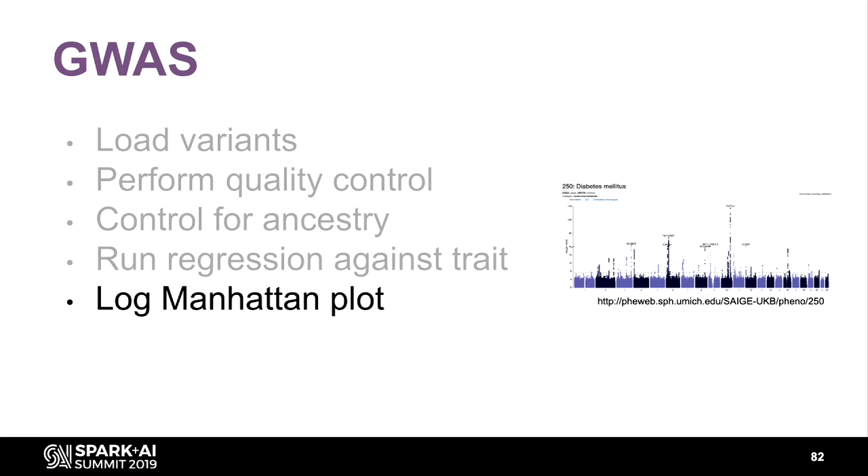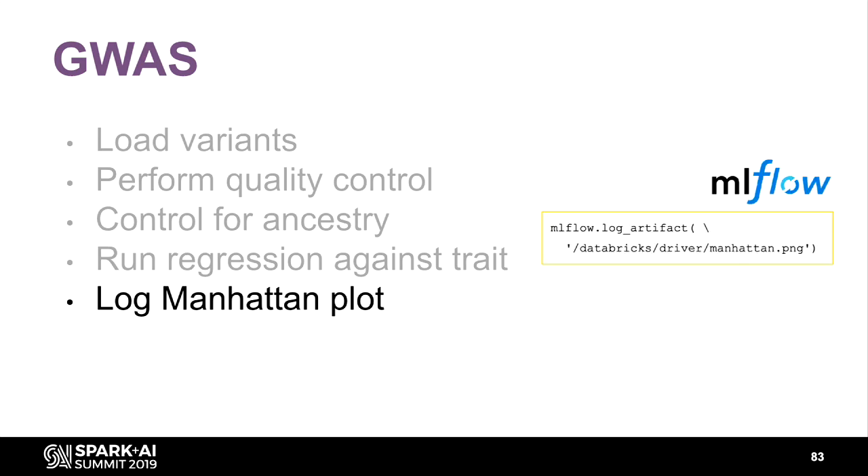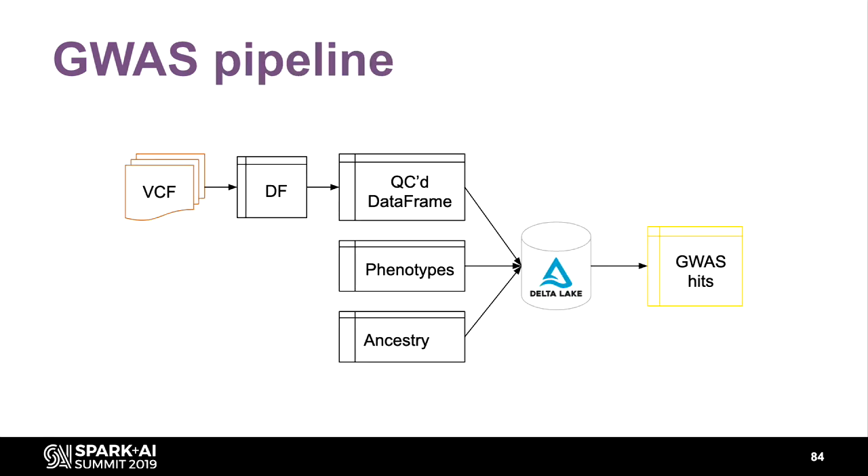Now that you have your Manhattan plot and know which variants might be interesting to investigate downstream — potentially in a clinical setting — you should keep track of what you did throughout the pipeline using MLflow, so you know what parameters were set and what plot you got. This is a simplified GWAS pipeline: start from a flat VCF file, read into a data frame, perform quality control, store in Delta Lake combined with phenotypes and ancestry data, then perform the association study.